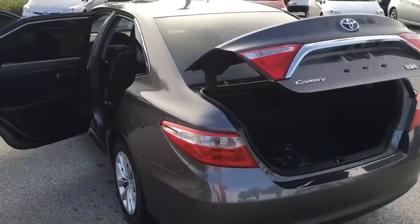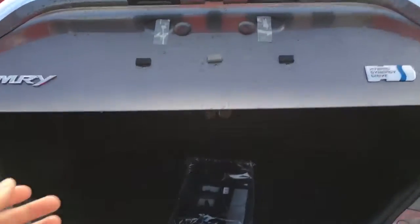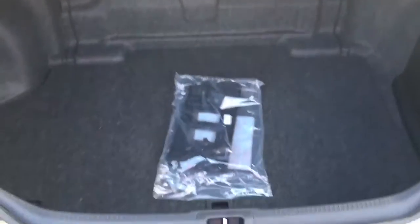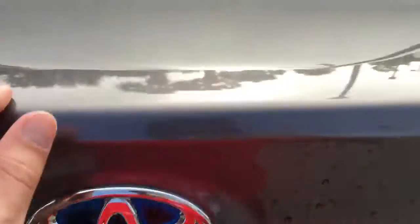Coming into the cargo space in the trunk, you will notice that it has plenty of space. Typically hybrid systems will start to cut out the trunk space, but you have plenty of space for any type of luggage you may need for travel. You also have your spare tire and tools back there as well. The high resolution backup camera is located right there on your trunk.